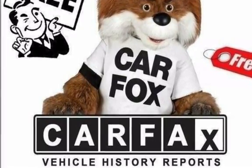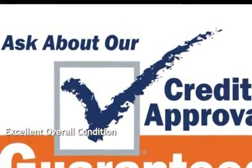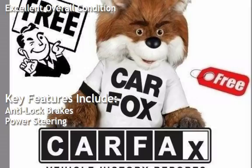This Ford has less than 216,000 miles on the odometer. This vehicle is in excellent overall condition. Key features include anti-lock brakes and power steering.